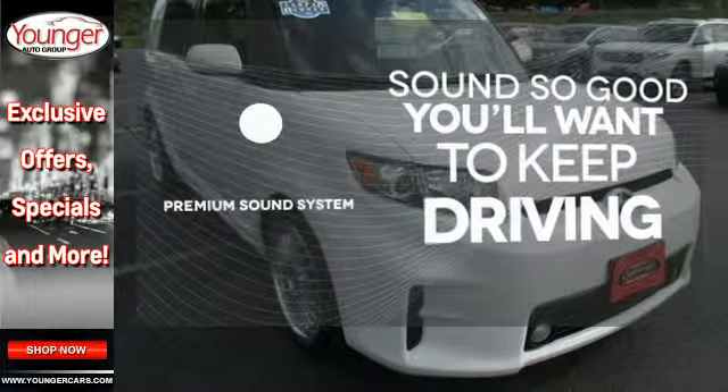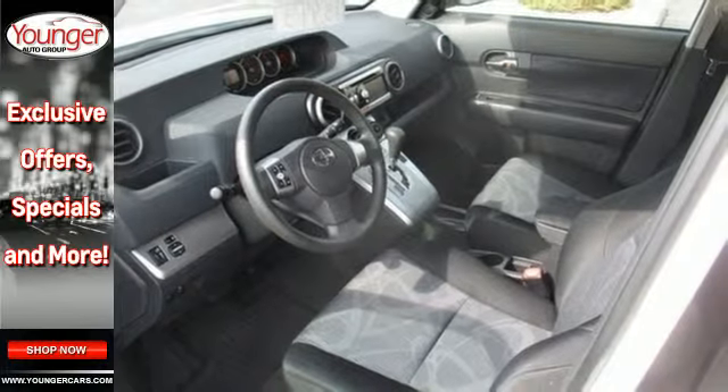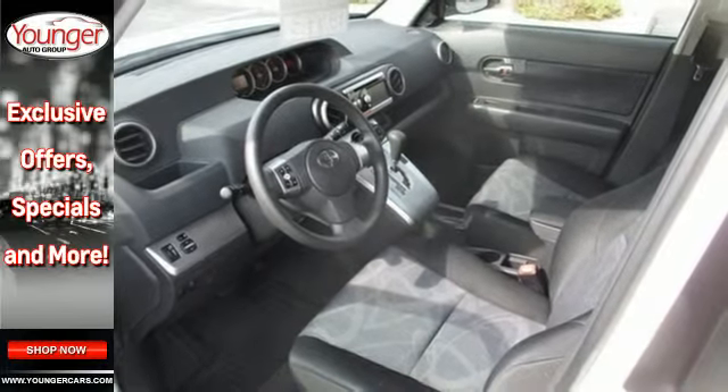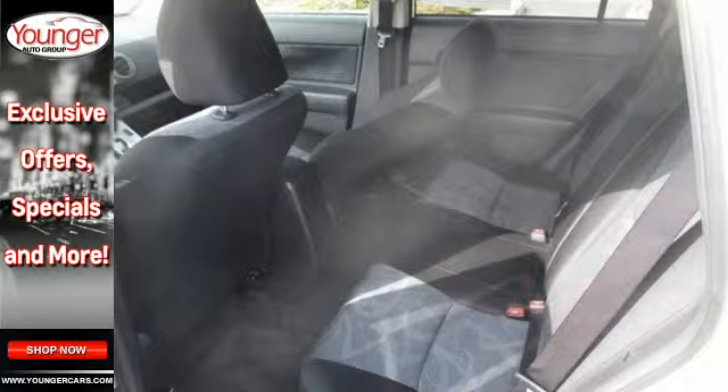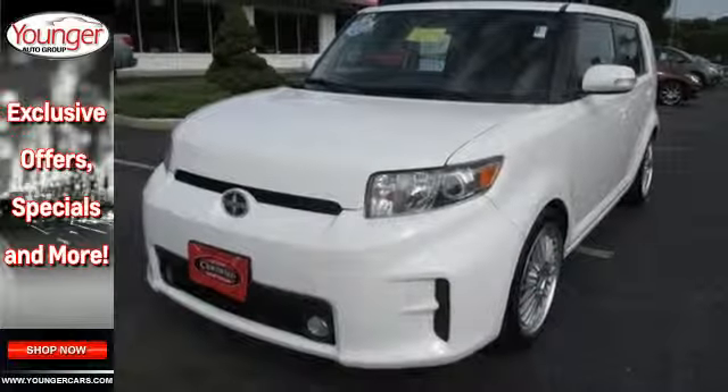You might take a drive just to listen to the premium sound system. For 2011, the extraordinary XB has fresh styling inside and out, plus an array of standard state-of-the-art features for your enhanced convenience and comfort. Come on in today and see it for yourself.